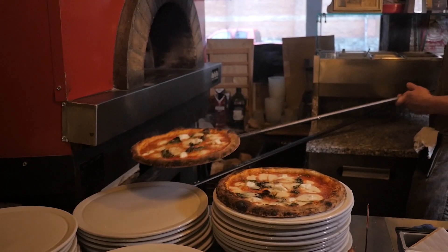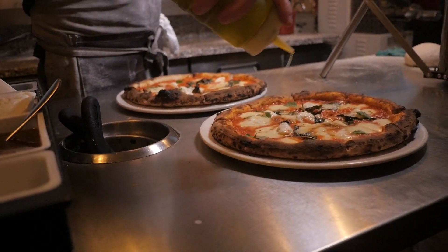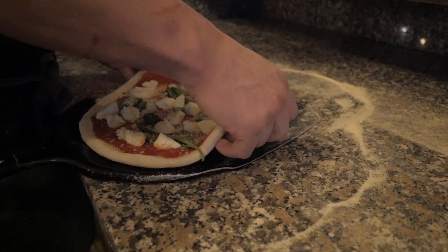My recommendation would have to be the Neapolitan pizza — so delightfully fresh, with a great mouth feel. The sourdough used adds so much more to the chew and made me want to keep eating.